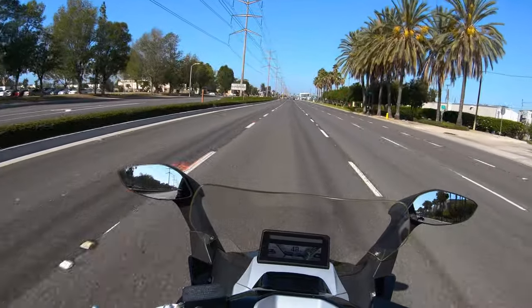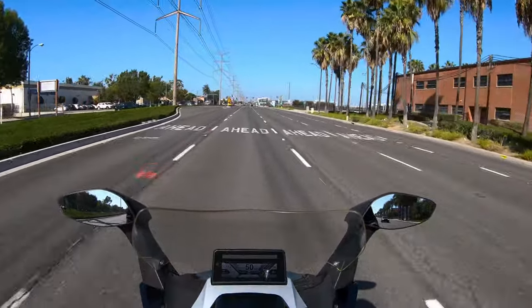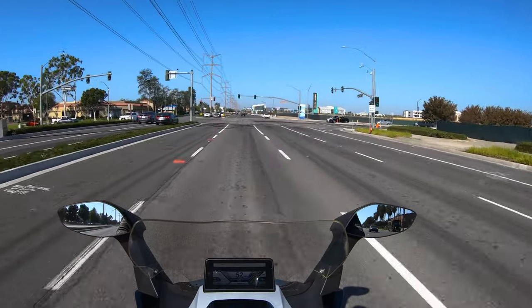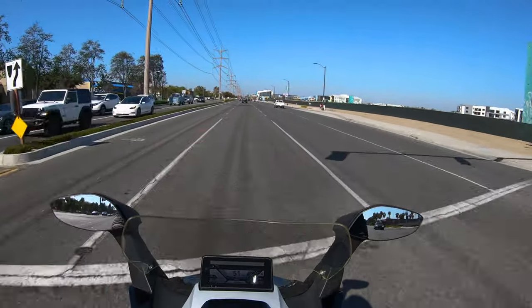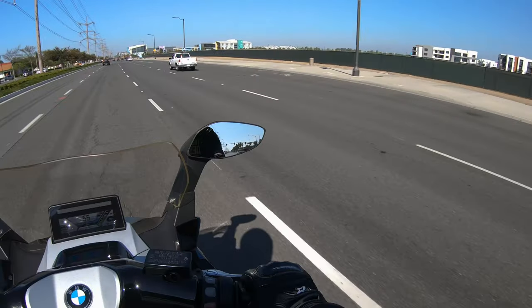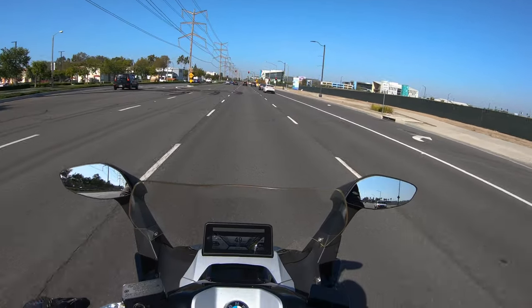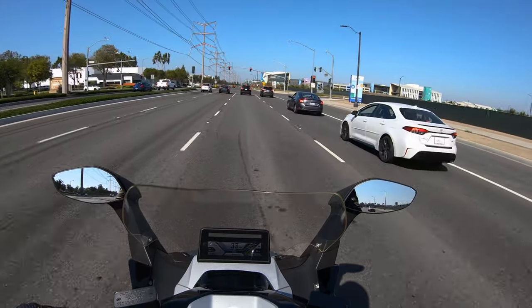According to the website and spec sheet, this thing has a top speed of about 76 miles per hour. I can tell you it goes a little bit faster than that, and we'll show you when we hop on the freeway. But the faster you ride, your range goes down pretty significantly — something to keep in mind, because this is really designed to be an around-town type scooter. And honestly, for around town, I think this thing is pretty good.